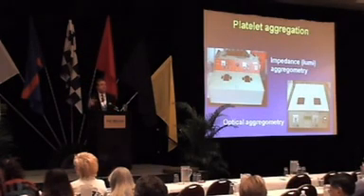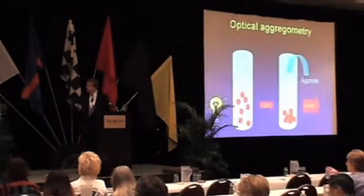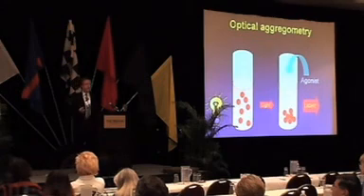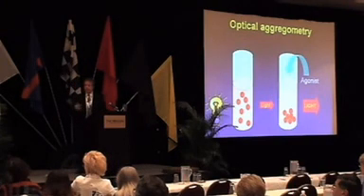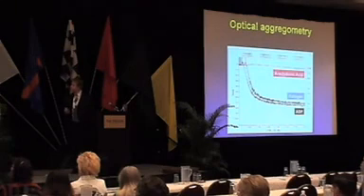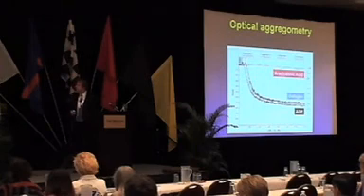In terms of platelet aggregation, you have two choices: conventional optical aggregometry, used by the majority of laboratories, or impedance and luminescence aggregometry using the Chronolog line of aggregometers. The principle of optical aggregometry: a cuvette contains your platelet suspension, light passes through it, agonists are added, platelets aggregate allowing more light to pass through, and you get a readout of light transmission. An example shows normal traces with collagen and ADP, while a patient who has taken aspirin shows essentially a straight line when aggregating with arachidonic acid.